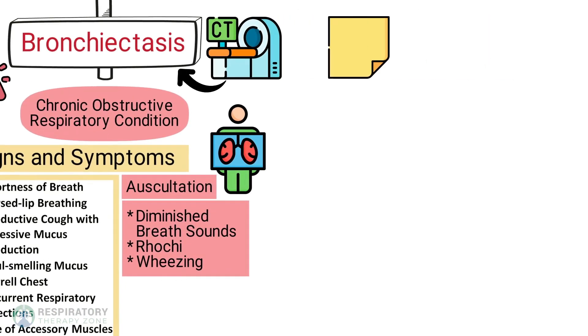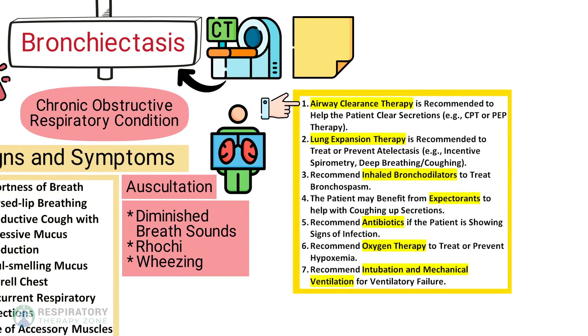For key points: airway clearance therapy is recommended to help the patient clear secretions, such as chest physiotherapy or PEP therapy. Lung expansion therapy is recommended to treat or prevent atelectasis, such as incentive spirometry or deep breathing and coughing. You can recommend inhaled bronchodilators to treat bronchospasm, expectorants to help with coughing up secretions, antibiotics if the patient shows signs of infection, oxygen therapy to treat or prevent hypoxemia, and intubation and mechanical ventilation for ventilatory failure.